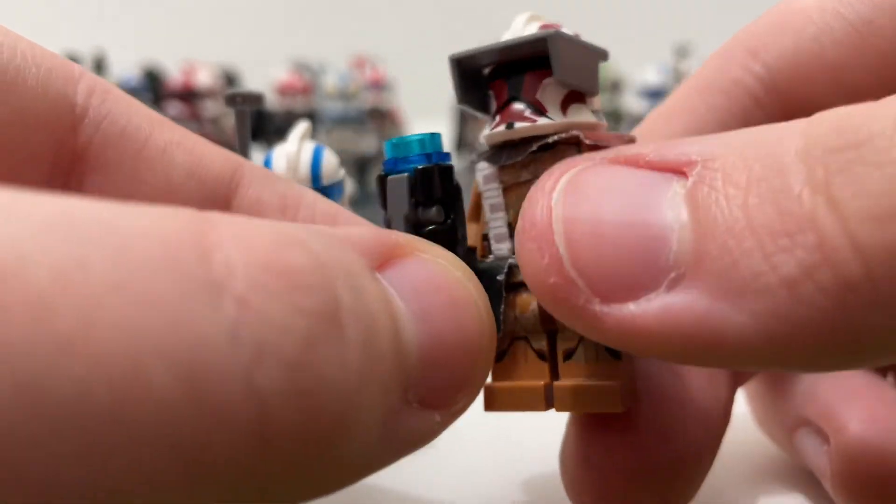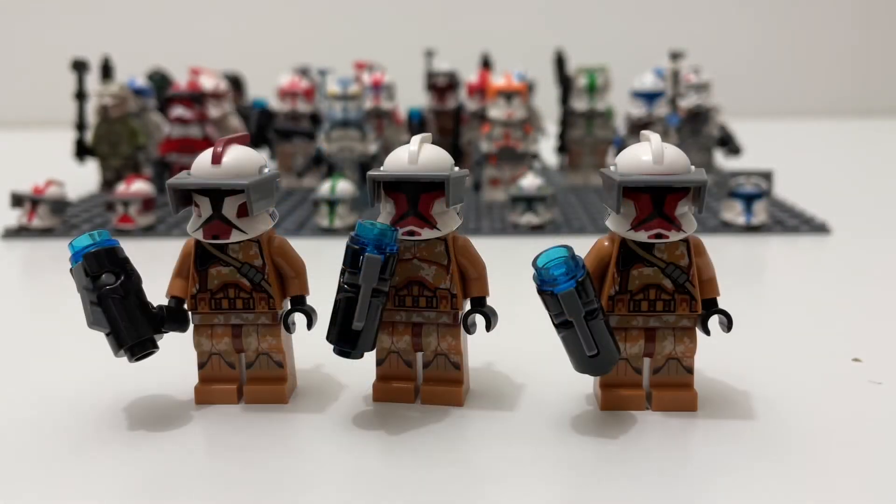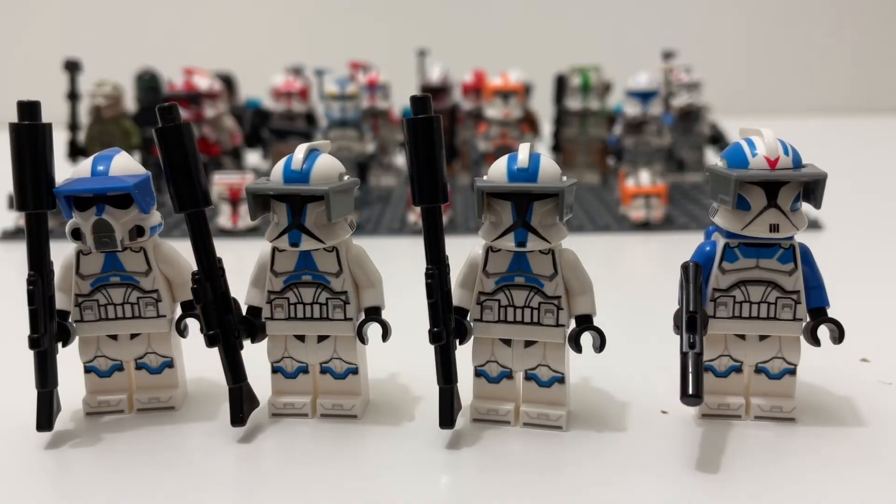Speaking of Geonosis troopers, here we have my full Geonosis trooper collection. We have one Phase One Fox helmet and then two — I believe — Jag helmets, though I'm not really sure. These are all just regular LEGO with Phase One helmets. Here we also have all the figures from the 501st Battle Packs with their helmets: a Phase One 501st Jet Trooper helmet, two Clone Wars Phase One 501st helmets, and an ARC Trooper Boomer helmet.